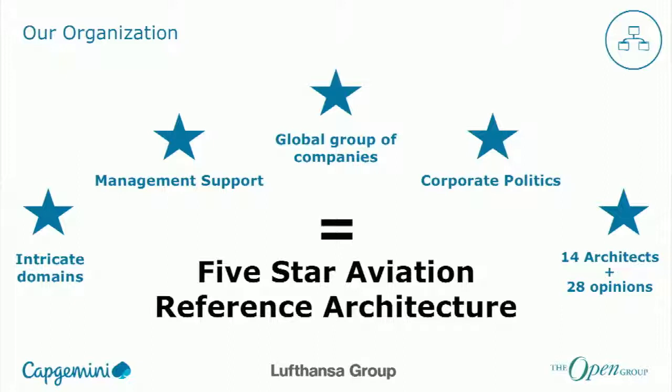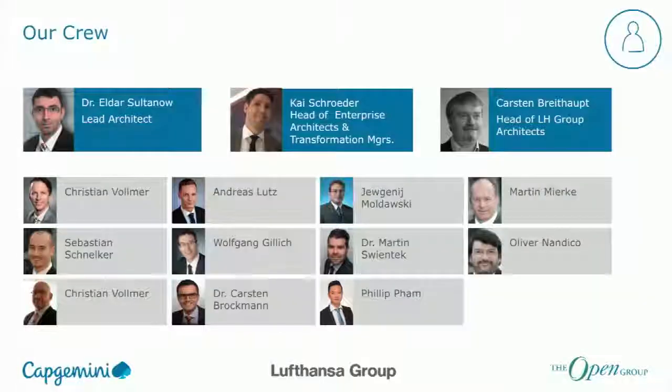Five stars — because of what? Full-service airline. We had a long discussion about whether we should do a reference architecture for the new low-cost airlines — completely different business strategy, segmentation, business focus, priorities, design principles — versus the traditional full-carrier architecture you'd associate with the Lufthansa group. So we said: let's do the five-star aviation reference architecture. We had a team, and Eldar is going to introduce the most important architects to you.